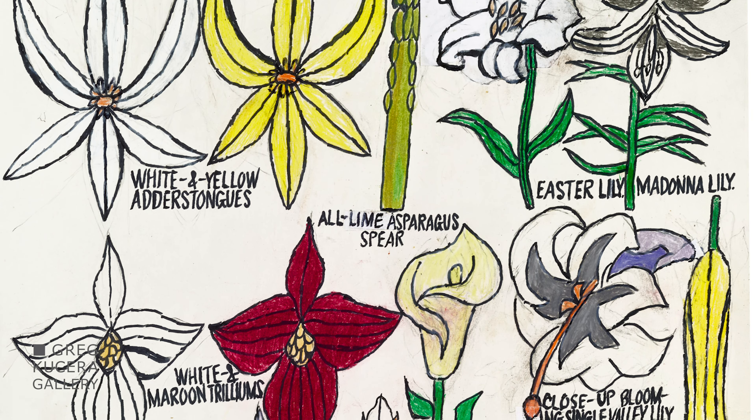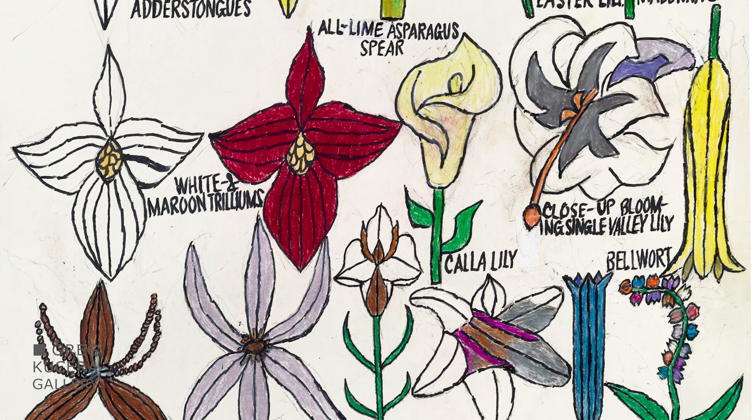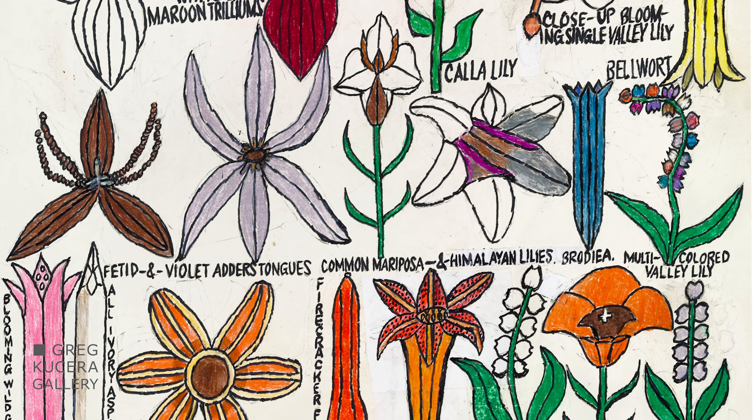We are thrilled to finally be able to present Gregory Blackstock's recent drawings and to introduce a suite of prints based on earlier drawings.